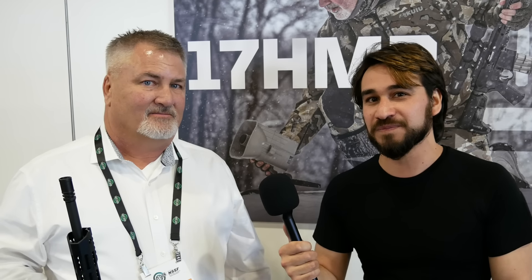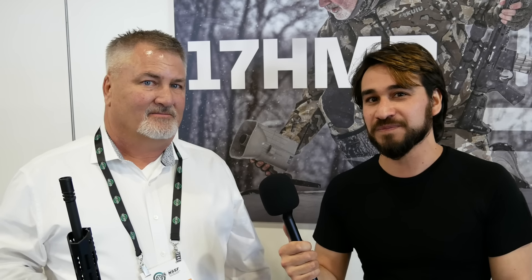Thanks to Chuck for showing us the new 17 HMR from Rock River Arms. Thanks for tuning in to TFB TV — stay tuned for more from Shot Show 2024.